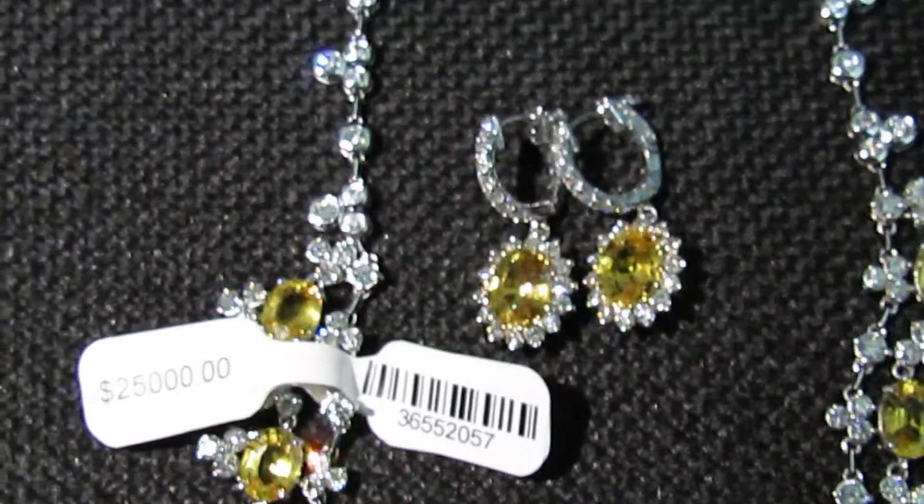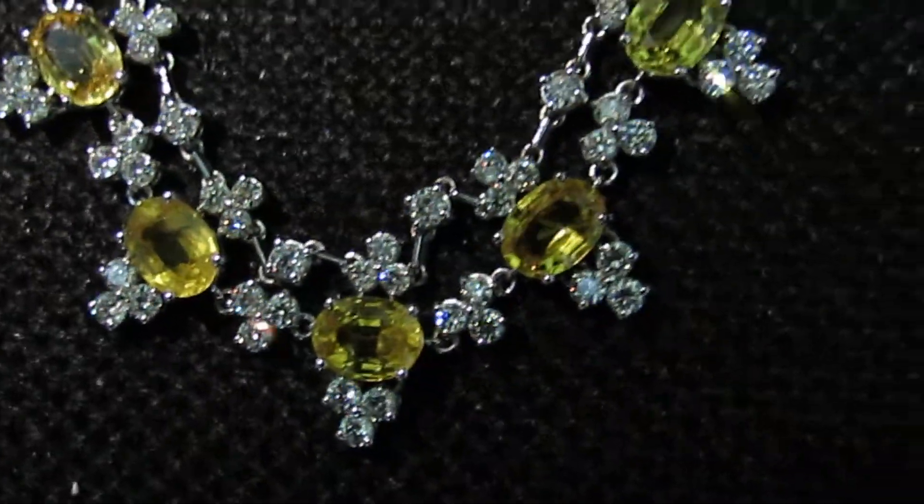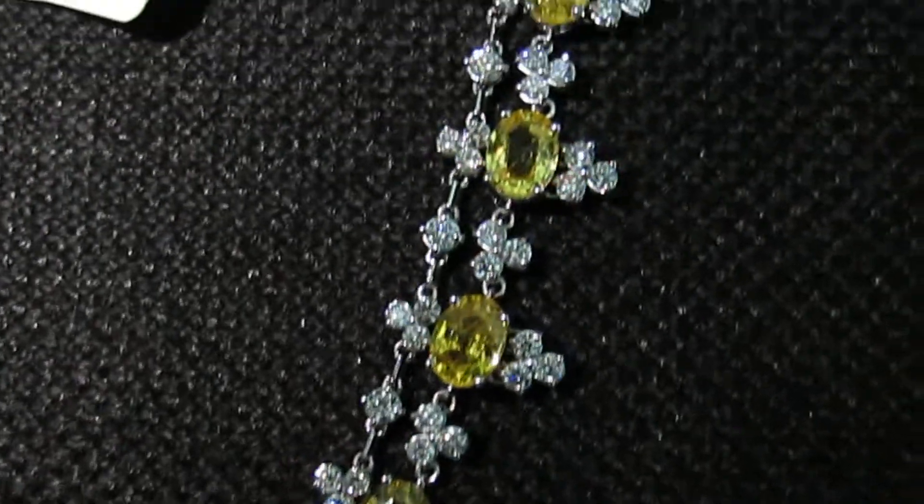They match the set of the earrings perfectly. Hope you enjoyed this video and we'll be in touch again soon — have a good day.